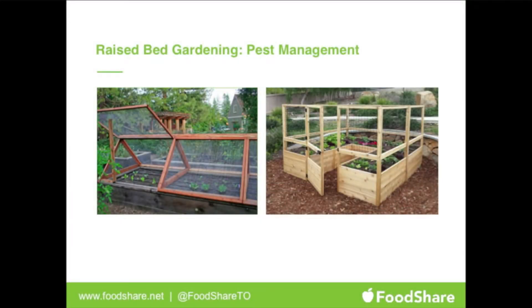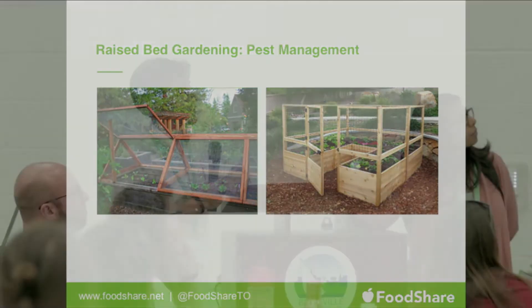Raised bed gardening with a structure over the beds minimizes pests. With the hydroponic towers inside the classroom you won't have as many pests, but there are considerations — if you're bringing plants in from outside, be careful not to bring pests in, because the tower garden plants don't have those bees, wasps, and ladybugs to protect them. Outdoors you could use a mesh to minimize pest risks.